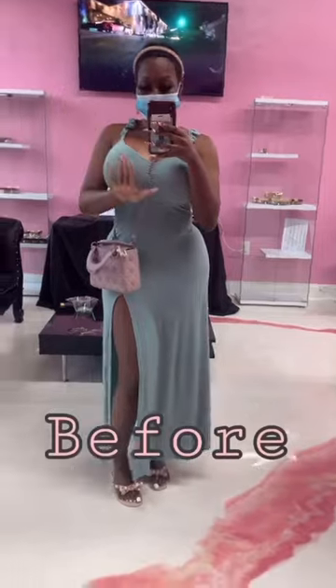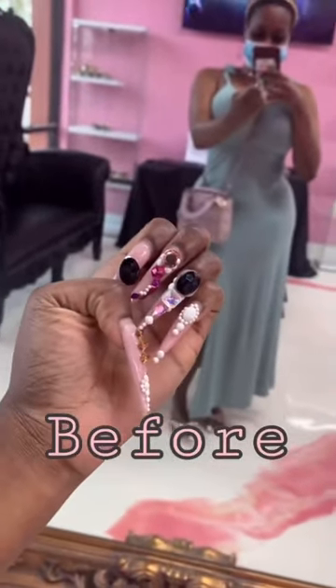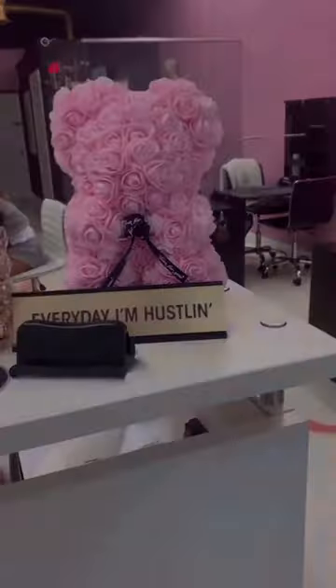Hi everyone, I'm getting my nails done today and I'm so excited — getting a fill-in. This is just a shot of my before. As you can see, I got so many big rhinestones.